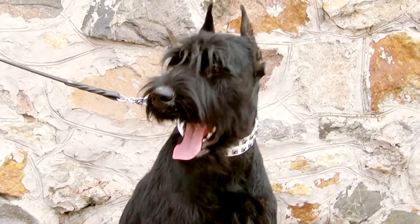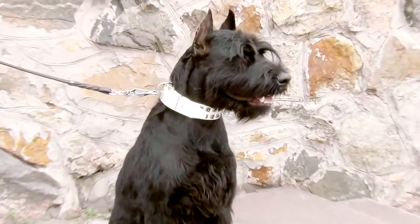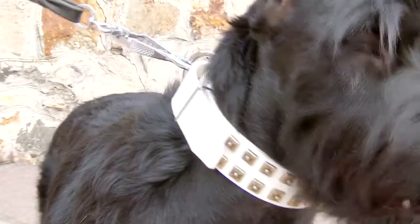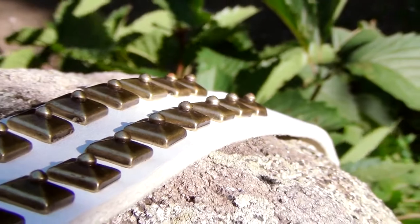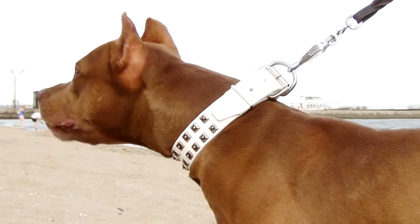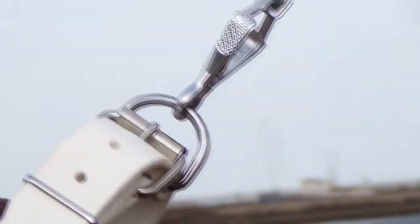An exquisite collar made of genuine full grain leather. The leather is extra white and decorated with handset studs of original form. The collar of old nickel plating will remain bright for a very long time. Buckle and D-ring are durable and made of nickel plated steel.